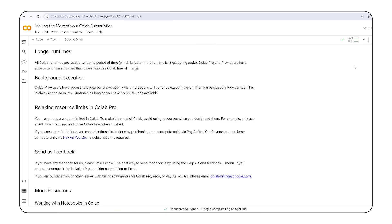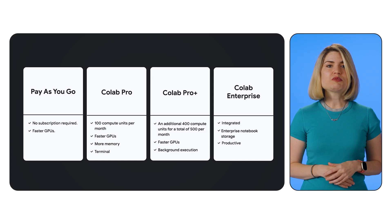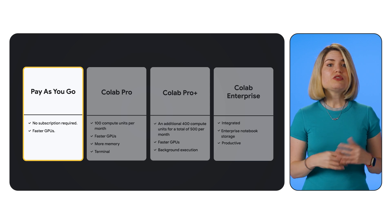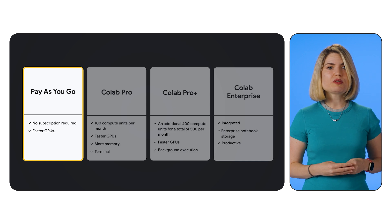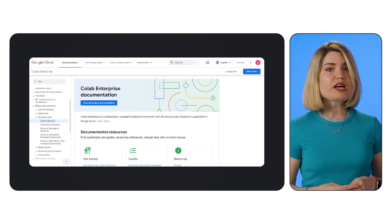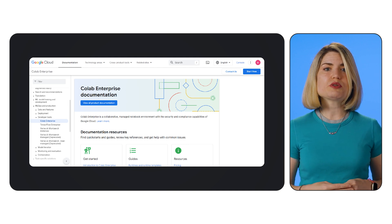Regardless of which tier you choose, here are some tips for maximizing your Colab experience. Number one: optimize resource usage — close unused notebooks and disconnect from runtimes when you're finished, and only use GPUs when necessary. Number two: pay-as-you-go — if you hit compute unit limits, you can always purchase more through the pay-as-you-go option, even if you have a Pro or ProPlus subscription. Number three: explore the documentation — Google Colab offers comprehensive documentation with tutorials and examples to help you get the most out of its features.